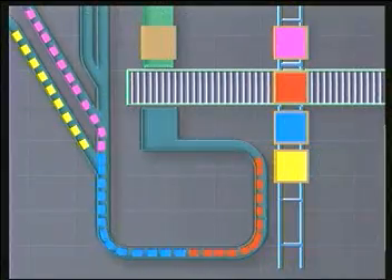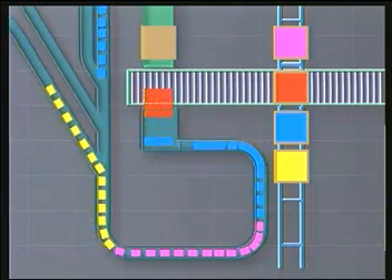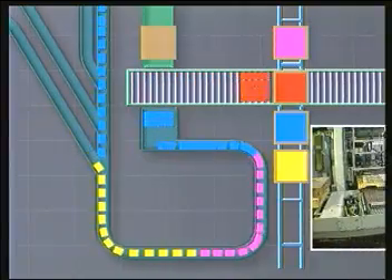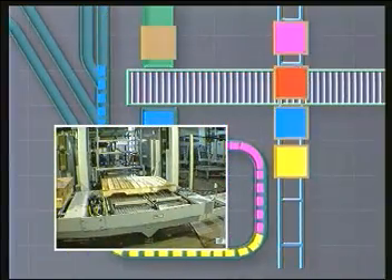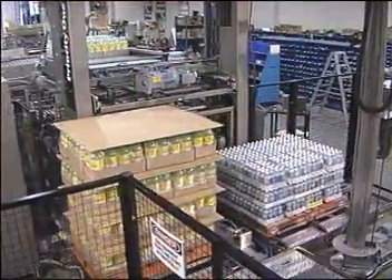Priority One's shuttle systems require only one and a half layers of case accumulation upstream of the palletizer. Since the low-level palletizing concept allows the pallet to remain at floor level in front of the machine and only one layer is handled at a time, more than one pallet can be loaded at a time.